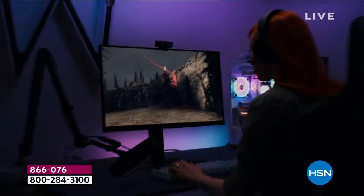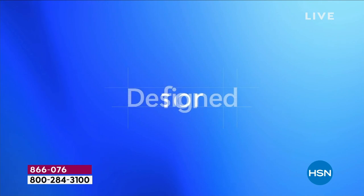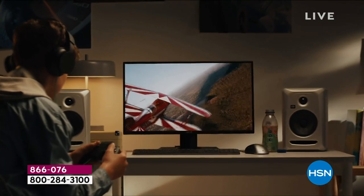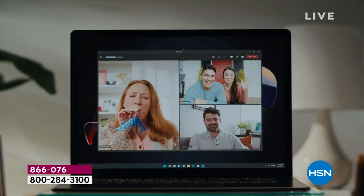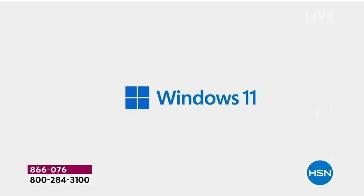We've really endeavored in a couple of ways to make this easy — by putting Microsoft 365 in your computer so Word, Excel, PowerPoint, and Outlook are already ready when you get it home, and by having HP Smart Friends so if you have any question you always have someone to call. We've endeavored to make this a computer that when you get it home, it's goof-proof — simple and ready to use.